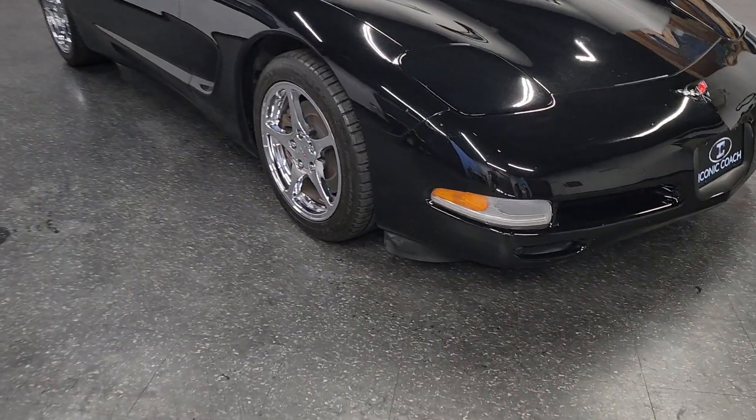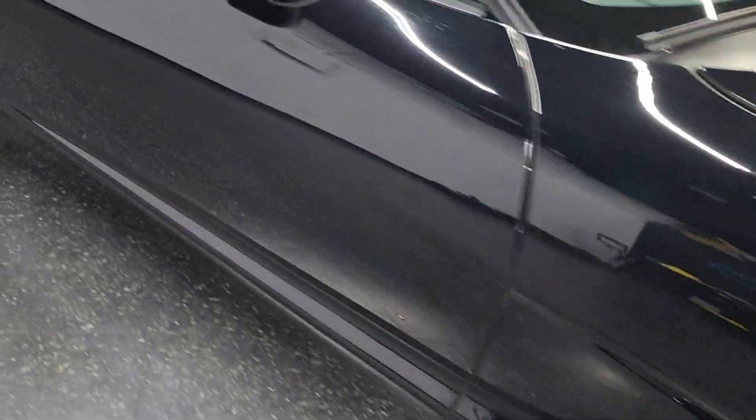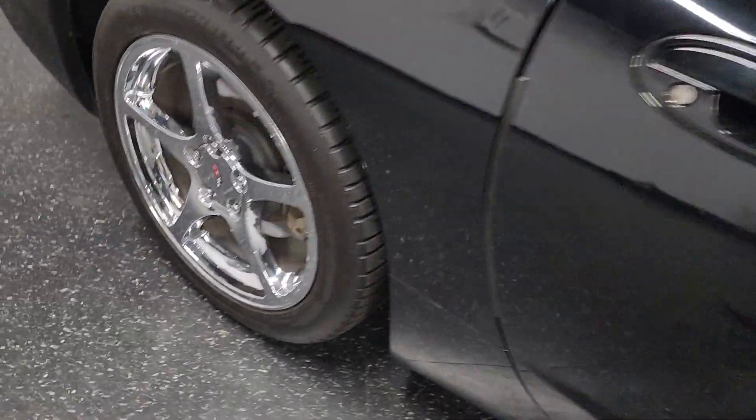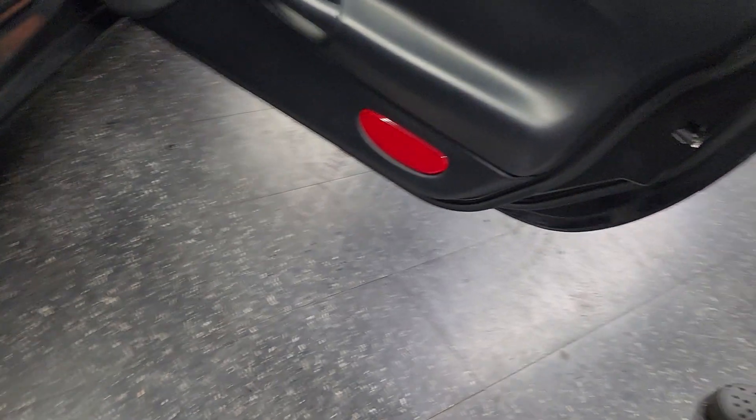This car is in excellent, excellent shape. Very hard to find a car like this in this condition. The paint is outstanding. All of the chrome, Michelin tires, 77,000 miles.